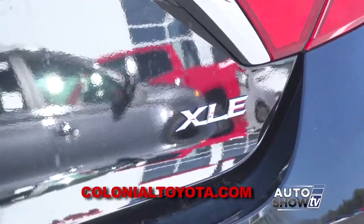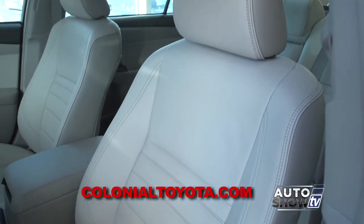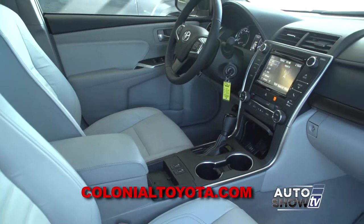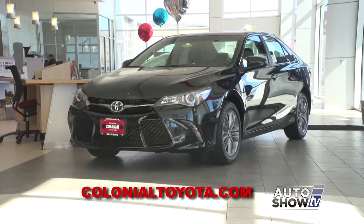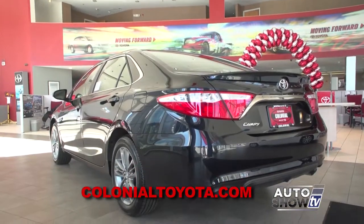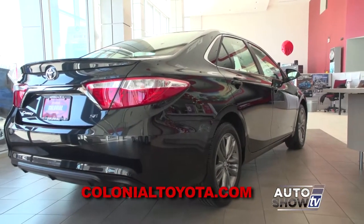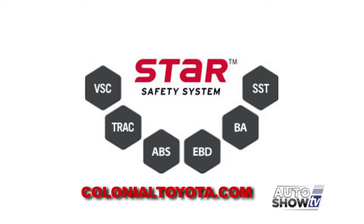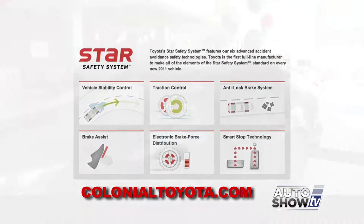As you move up through the trim packages, you can also add a moonroof, leather, push-button start, nav, and an upgraded JBL audio system. There's available safety technology that makes the 2016 Camry as advanced as any car on the road — with a pre-collision system that can apply the brakes for you if need be, blind spot monitor, lane departure alert, and the Toyota Star Safety System and Toyota Safety Connect, which provides 24/7 emergency assistance.